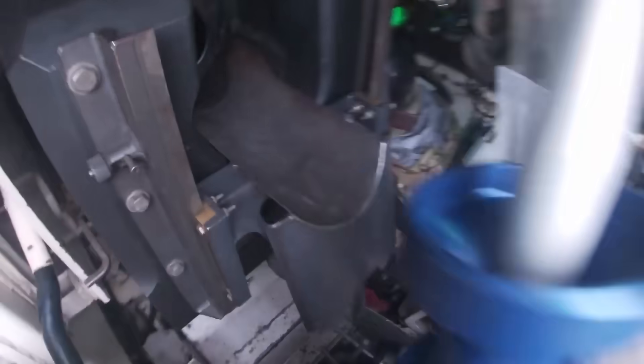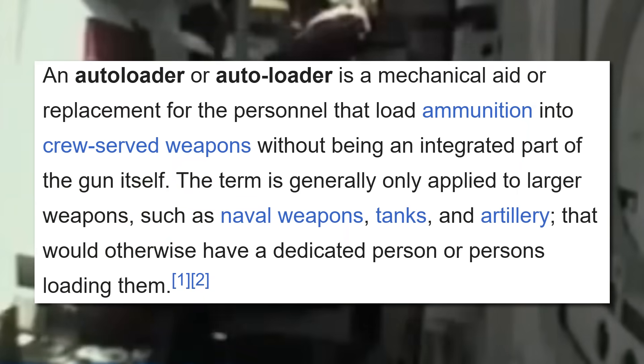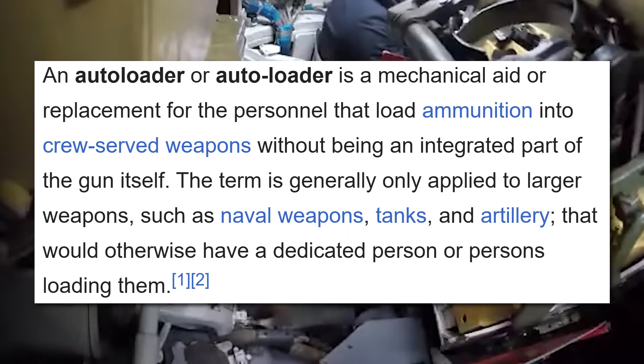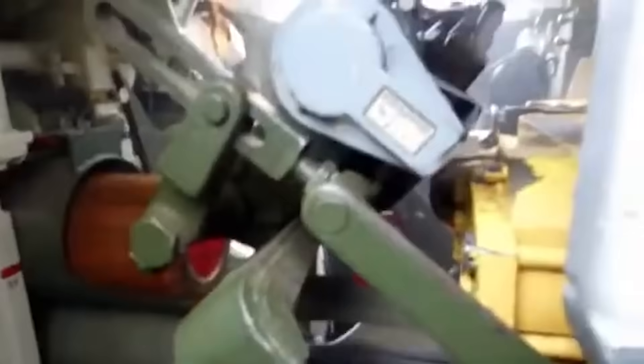Lift shell from rack, put in breech, close breech, bang, take out spent casing, repeat. However, the introduction of the autoloader in the mid-20th century complicated things. The Soviets adopted this technology in the 1960s and have kept it ever since. As a result, their vehicles were more compact, operating with crews of three rather than four. So this begged the question: why do we need crew in the turrets at all?